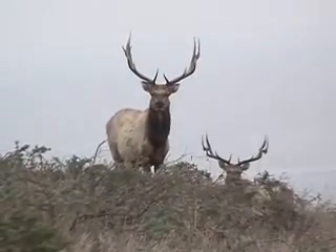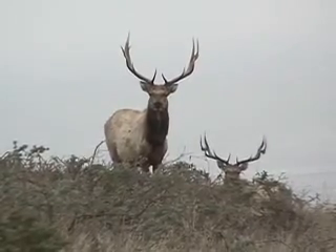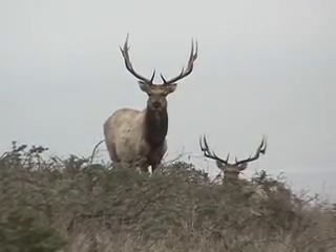For 70 years there were no elk in Marin County. In 1978 they were brought back, and we now currently probably have 450 here.